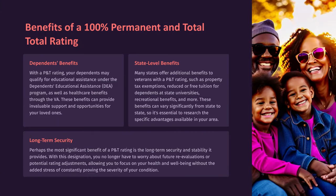Benefits of a 100% permanent and total rating — dependent benefits. With a P&T rating, your dependents may qualify for educational assistance under the Dependents' Educational Assistance (DEA) program, as well as healthcare benefits through the VA. These benefits can provide invaluable support and opportunities for your loved ones.